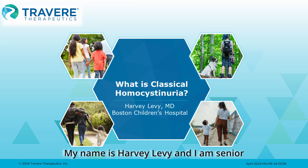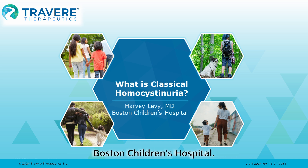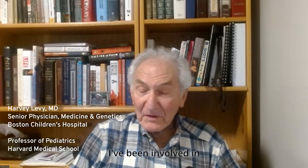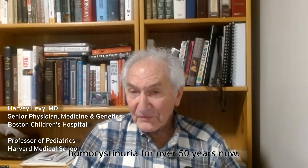My name is Harvey Levy and I am Senior Physician in Medicine and Genetics at Boston Children's Hospital and Professor of Pediatrics at the Harvard Medical School. I've been involved in homocystinuria for over 50 years.